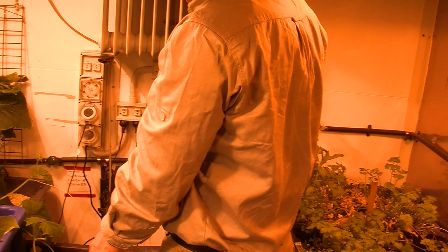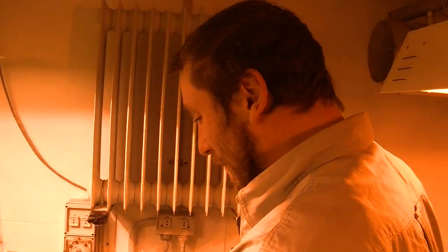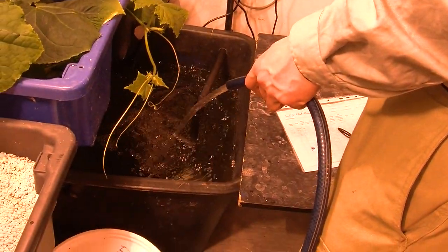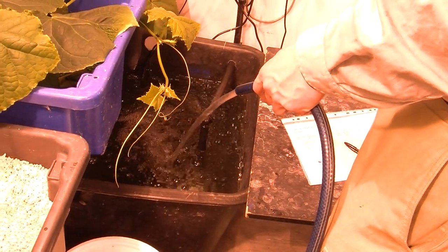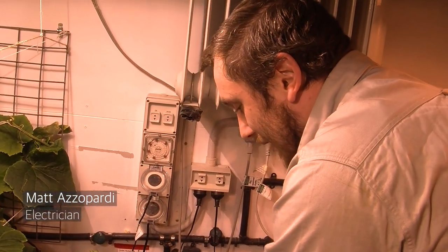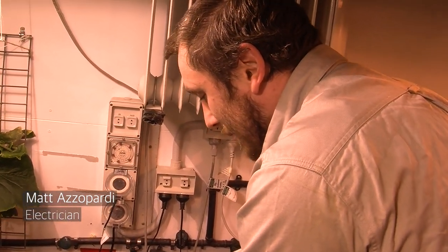Today I'm just topping up the waters, making sure all the plants have enough water. General inspection of all the tubs. Sing to them a little bit, make them feel good. They grow better when they're feeling good.